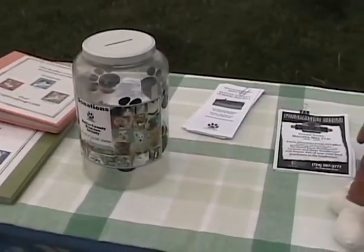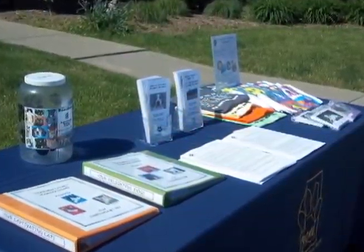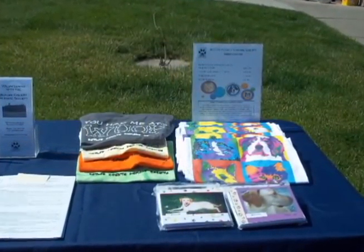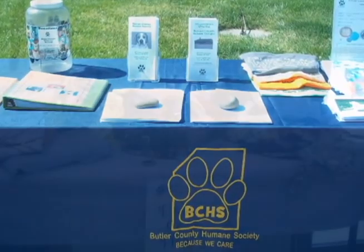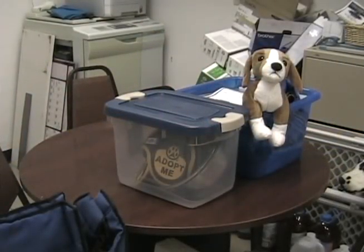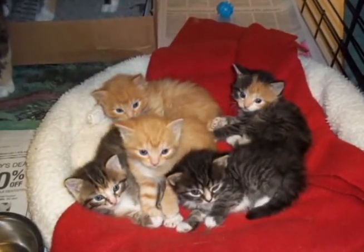During this time, you may be approached by people curious about what it is that we do here and the dogs and cats available. We will provide you with the necessary tools to answer the majority of these questions. If you are unsure of any questions, feel free to give the person one of our cards and refer them to us. After the event is over, we just ask that you bring all the materials and dogs taken to the event back. You can feel proud of the time you've spent as the face of the Butler County Humane Society. You never know when the time you so graciously give turns into a forever home for one of our furry friends.